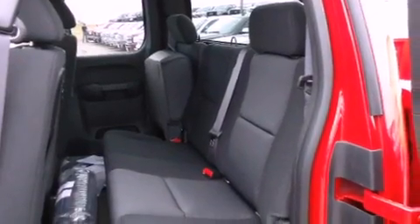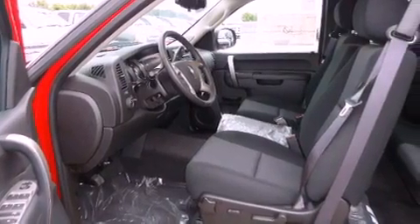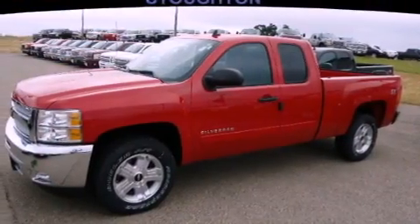Also included are a chrome grille, an anti-lock braking system, a split-folding rear seat, and XM satellite radio, which streams commercial-free music, news, sports, and more.